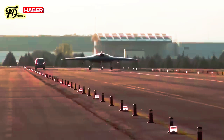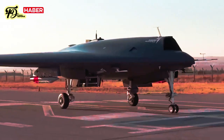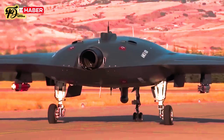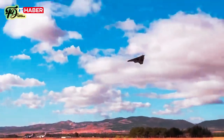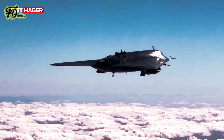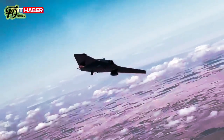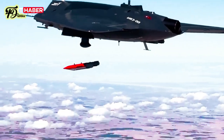Future upgrades to the Anka-3 include plans to equip it with twin TEI-TF 10,000 turbofan engines. These engines, under development as domestic alternatives to the General Electric F-110, are expected to provide supersonic capability, supporting operations alongside supersonic manned fighters. Current testing has focused on optimizing the platform's stealth design, payload integration, and operational range.